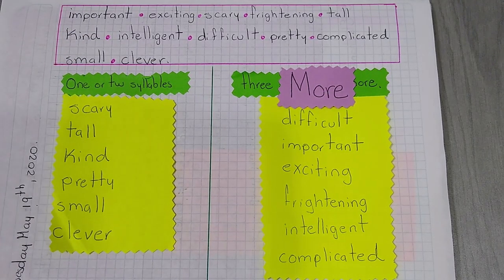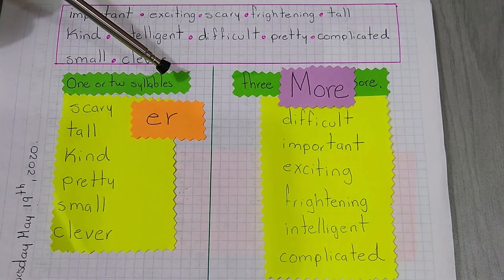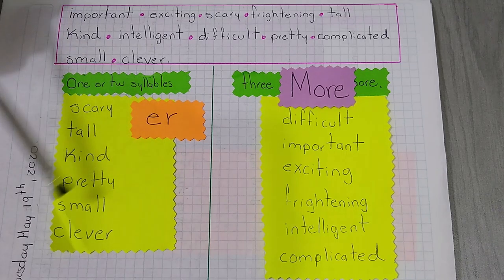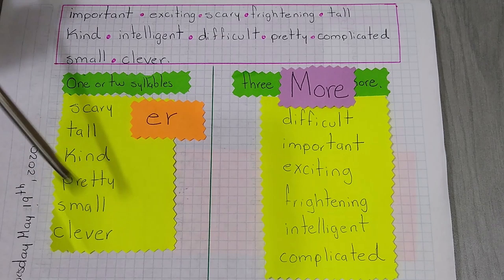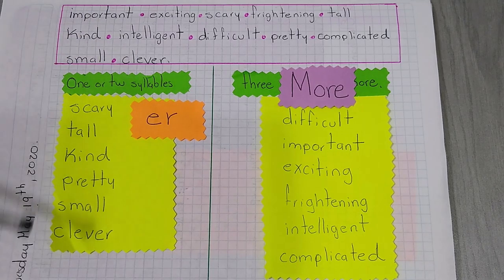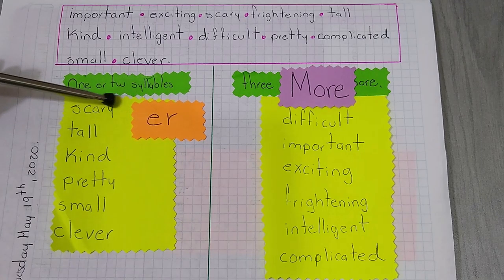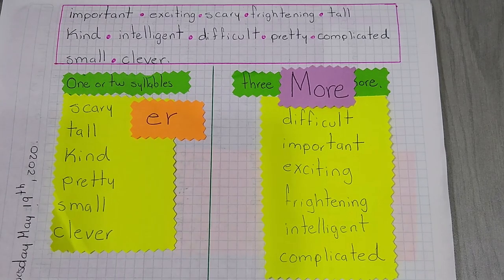And for the short adjectives, remember that in the case of comparative, we are going to add the ending -er: tall → taller, kind → kinder, pretty → prettier, small → smaller, clever → cleverest, scary → scarier. Remember that here we have some rules — in the case that the adjective finishes with y, you are going to change the y to i and add -er.